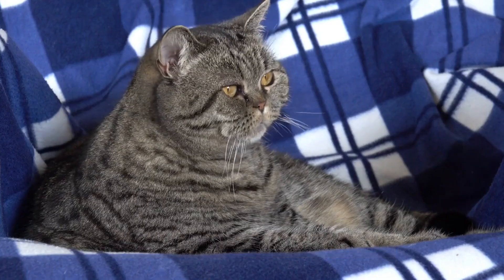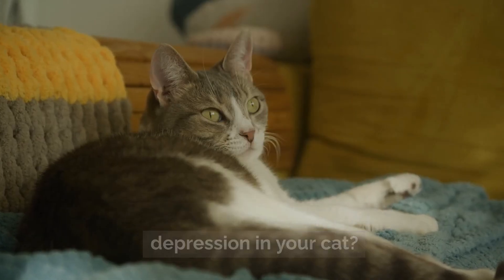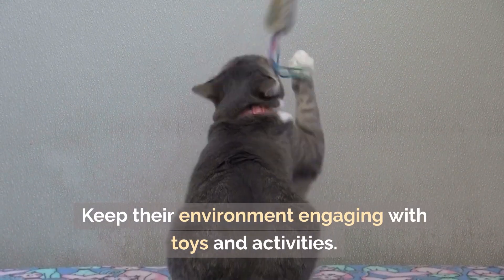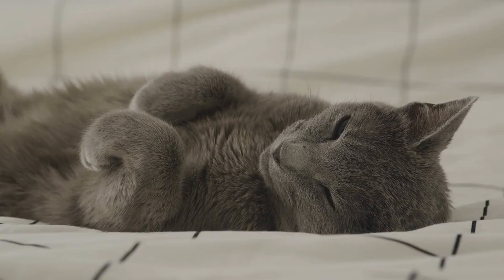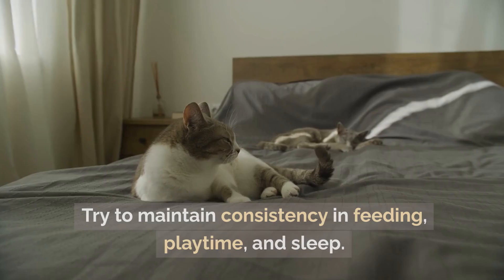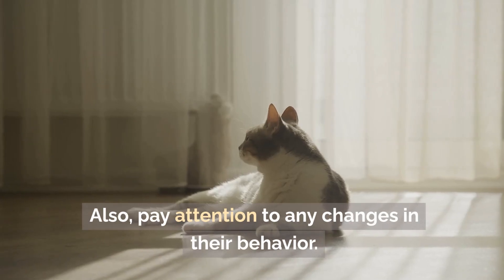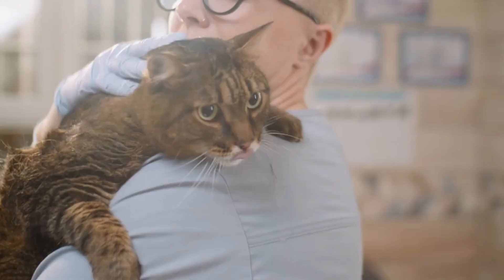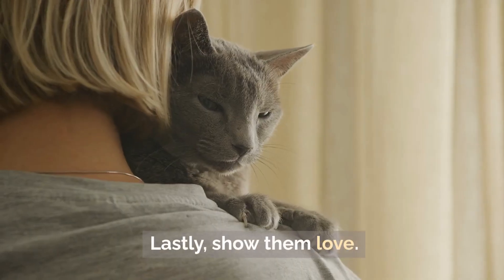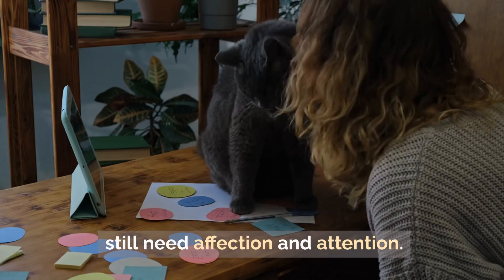Preventing depression in cats — prevention is always better than cure. Make sure your cat has plenty of stimulation and keep their environment engaging with toys and activities. Routine is also key; cats thrive on a regular schedule, so try to maintain consistency in feeding, playtime, and sleep. Pay attention to any changes in their behavior, as early detection of emotional changes can prevent depression from becoming severe. Lastly, show them love — cats may be independent, but they still need affection and attention.